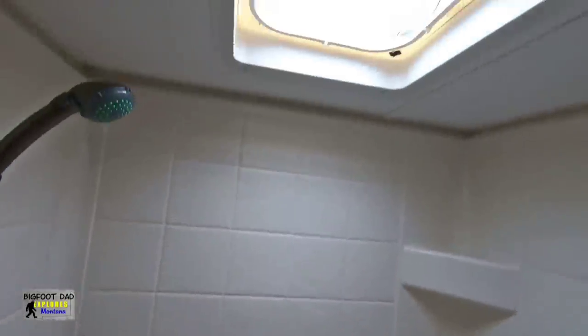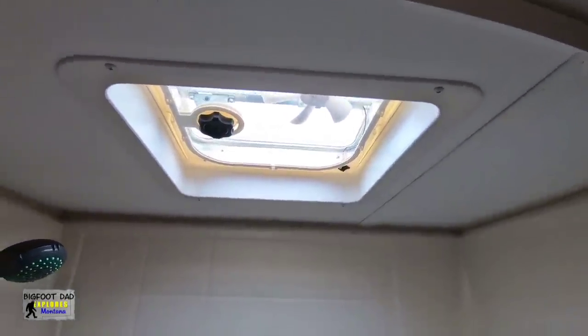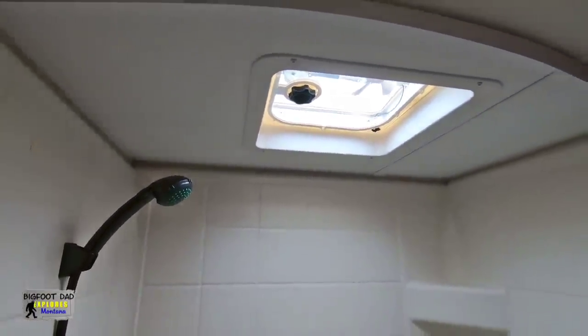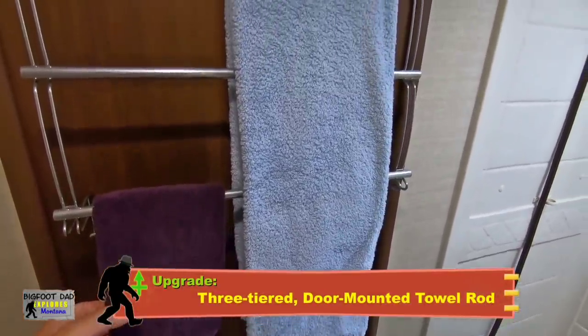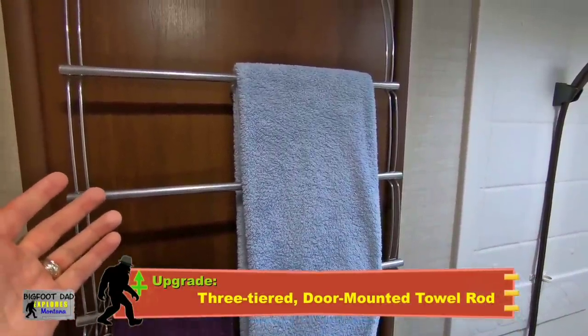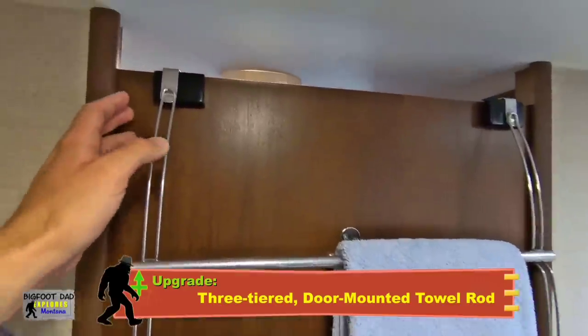One of my issues, given my almost 6'4" height, is that I don't really fit too well in the shower, even with my head in the skylight. The total height is just under six feet from tub floor to ceiling. There was no place to hang a towel in this unit, so the towel rod came from a local store — we've adapted it to fit snugly on this thinner RV door.